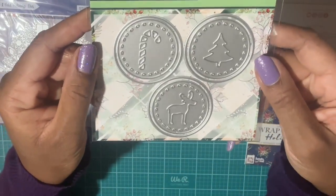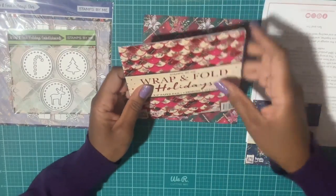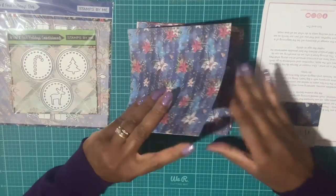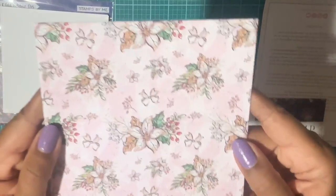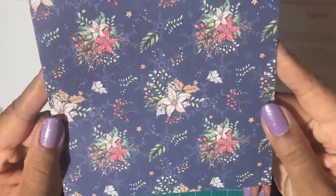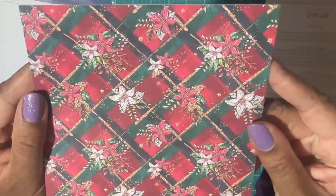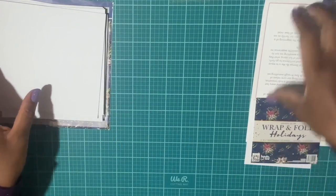You also get some more dies: the candy cane, the Christmas tree, and a little deer. Then you get a six-by-six paper pad with six designs and 18 pages — single-sided. Here are the designs: next is a beautiful blue, next are poinsettias, and last are poinsettias in traditional Christmas colors. I was happy to pick up this set.